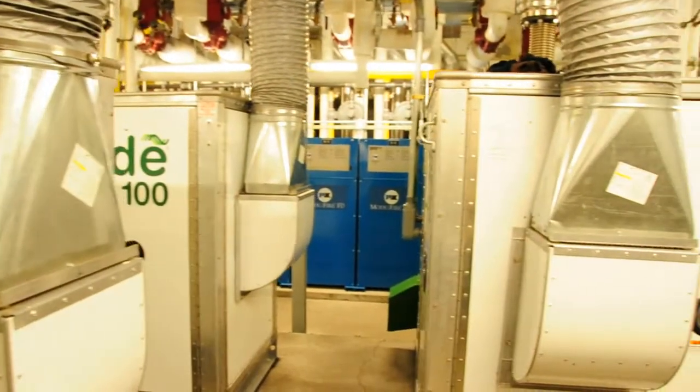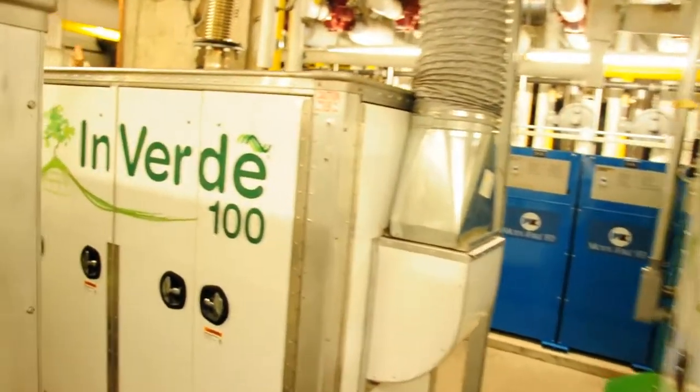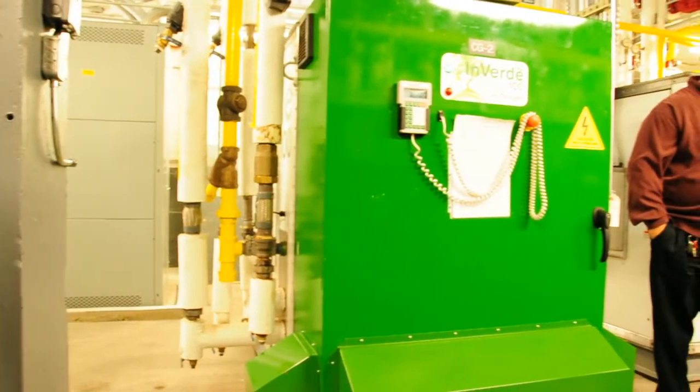The timing was perfect because NYSERDA was offering many incentives if we reached energy reduction goals. We've met all our expectations to move forward — the end result of the project to meet our energy reduction goals and to justify the project with the amount of years it would take to recapture the investment. And we did all that, and we exceeded our energy reduction goals, and we're very excited about that.